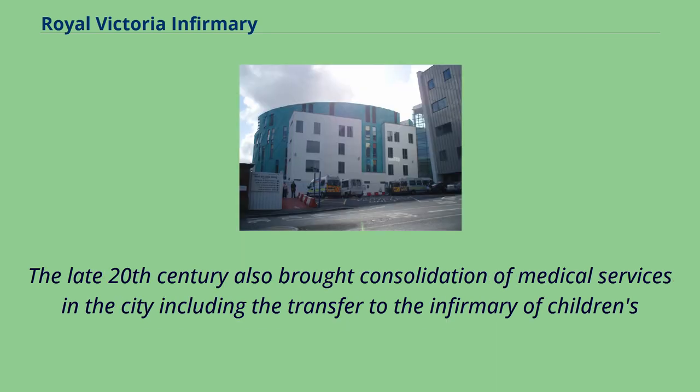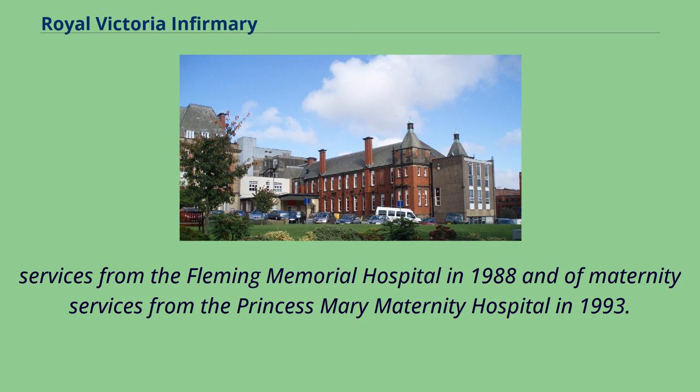The late 20th century also brought consolidation of medical services in the city, including the transfer to the Infirmary of children's services from the Fleming Memorial Hospital in 1988 and of maternity services from the Princess Mary Maternity Hospital in 1993.